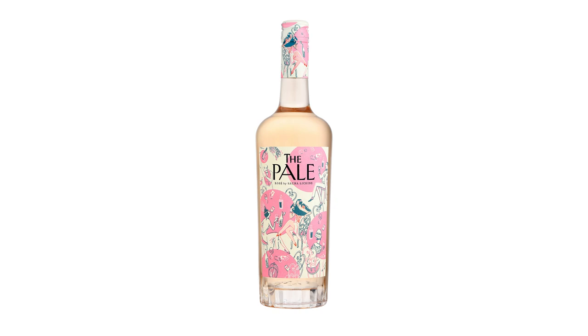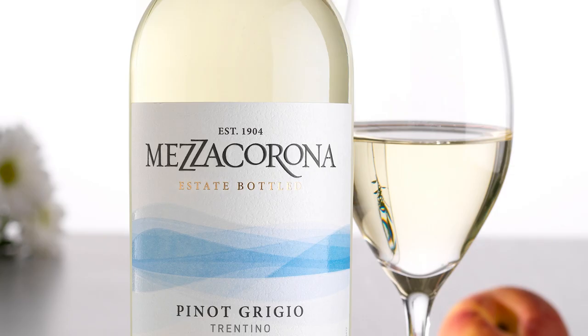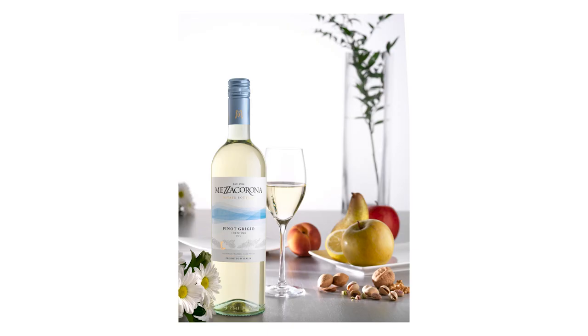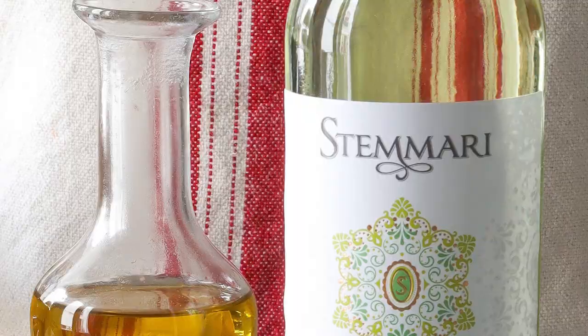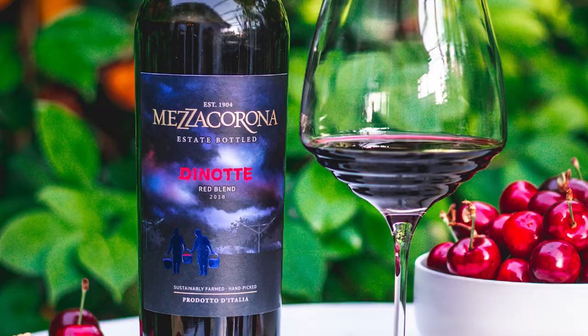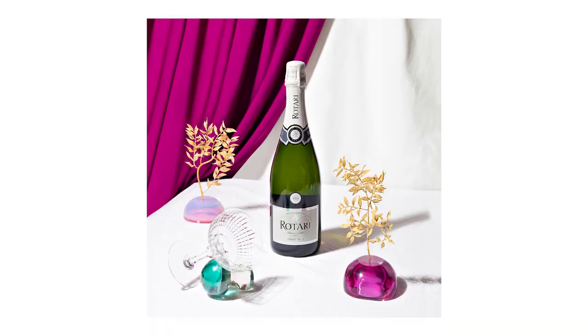Based in Northern Italy and established in 1904, Gruppo Mezza Corona is a first-level cooperative of growers that value sustainability. Mezza Corona and Rotari in Trentino and Stemmari in Sicily are core brands for the group in the U.S. Mezza Corona and Stemmari offer fresh, high-quality wines representative of their respective regions, while Rotari specializes in vintage Brut and Rosé Metodo Classico sparkling wines.